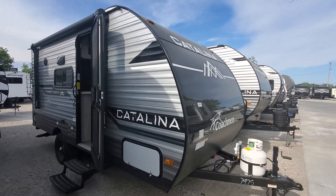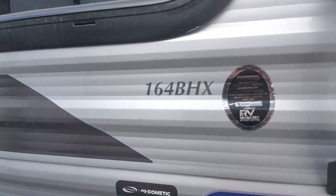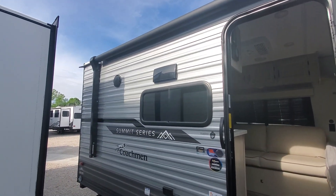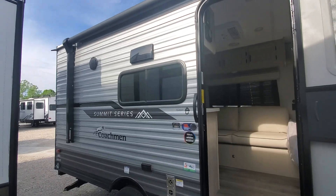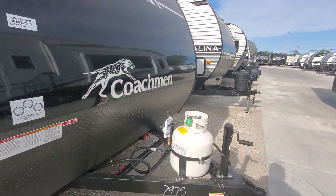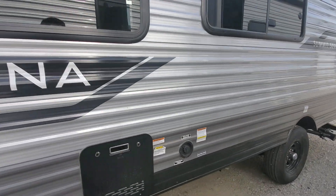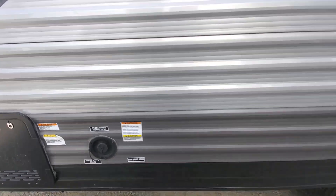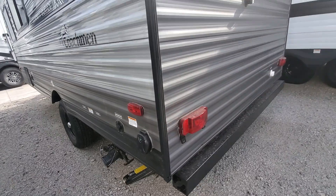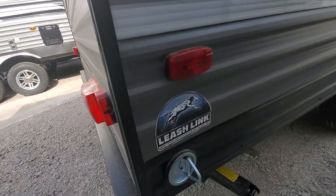Brand new Coachman Catalina, it's a 2024 model number 164BHX. On the outside we've got an electric power awning, marine grade speakers, battery cutoff system, gas water heater, tank fill for the water tank dump, it's a 30 amp connection, black tank flush, city water inlet, and it's even got a little dog leash.